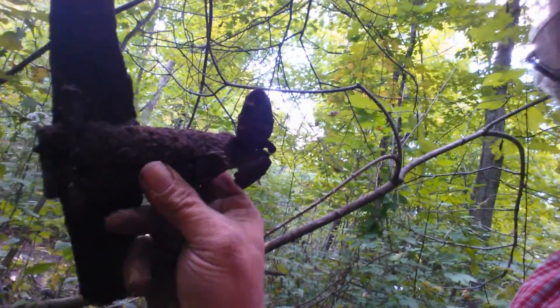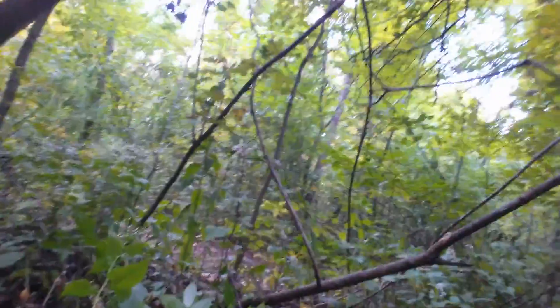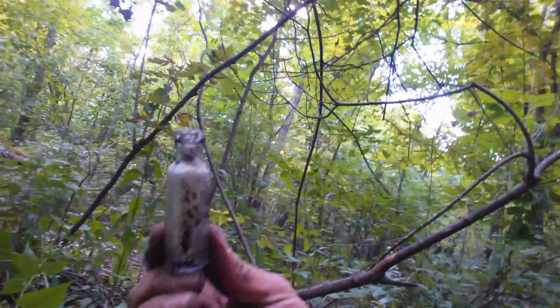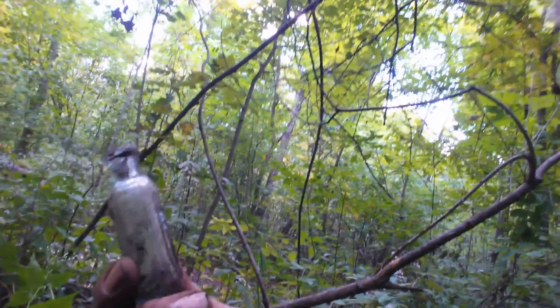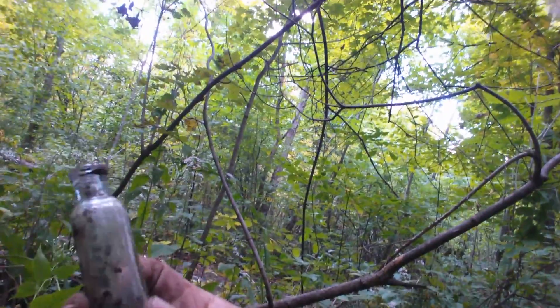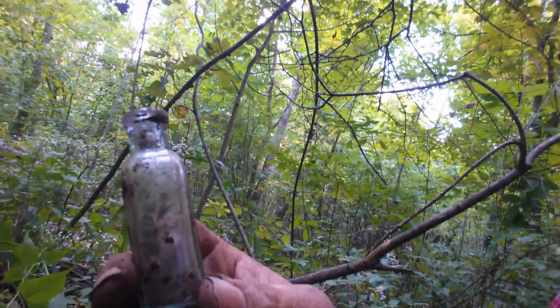The wheels are missing. Well, that is definitely worth finding. And this little green bottle made today's dig all worth it.